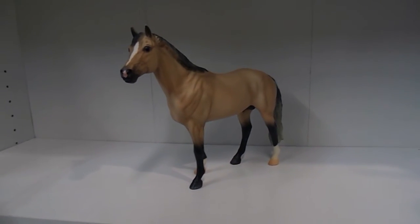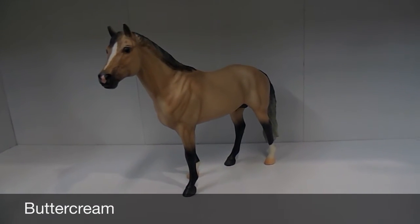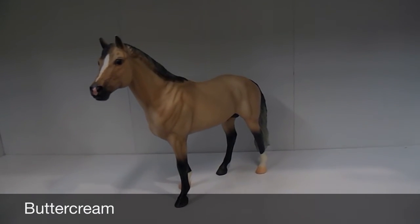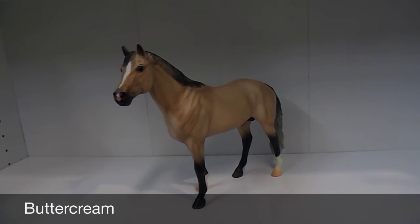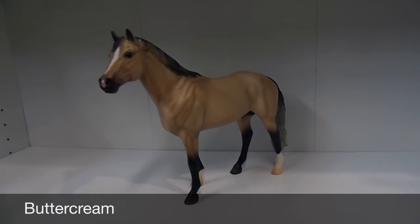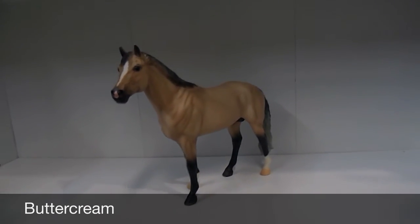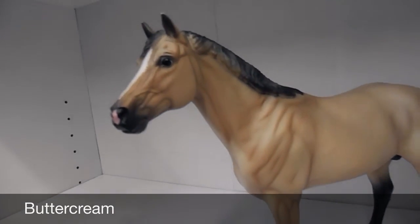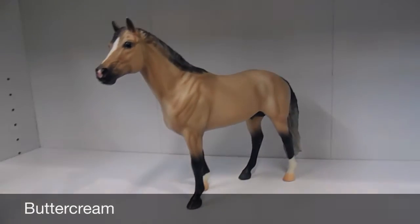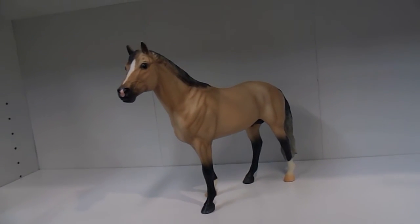And this is Buttercream on the Itakiss mold. He's the only one I bought that I wasn't super impressed with in person. I saw him online and I had the impression he was more of a sooty horse, and I thought he might have had dapples from some of the pictures. I still think he's adorable — he just isn't what I expected. Really glad I got him though. He's going to go on my conga. Now I have four on that mold. He's cute, probably not as cute as I thought, but I like him.